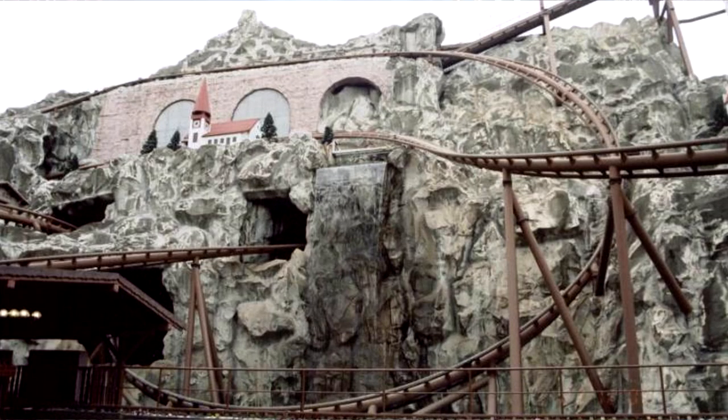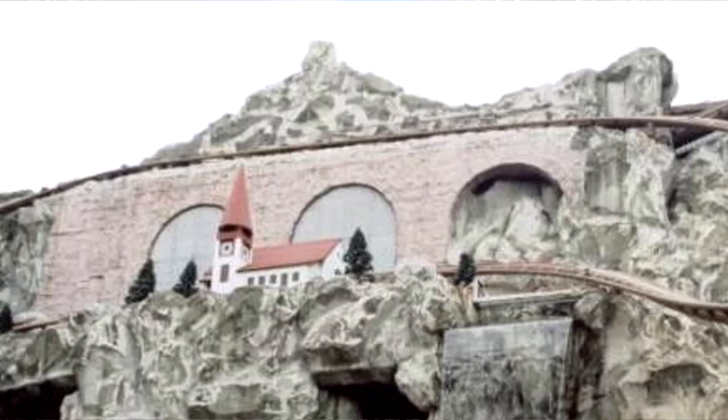It was known as the Bavarian Mountain Railroad and as you can see from the image here it had a lot of theming around it. You've got a little building on the top there, all different rockwork, archways, and it looked absolutely fantastic. Unfortunately that theme park did close at the end of 2006. When it did close the ride was then bought by Camelot Theme Park and then shipped over to the UK.